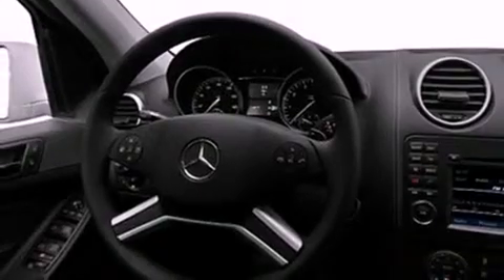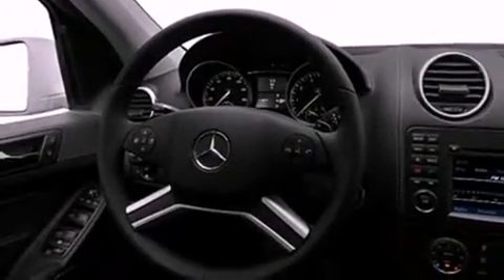Its top features include a heated passenger seat, air conditioning, cruise control, a CD player, and fog lamps.